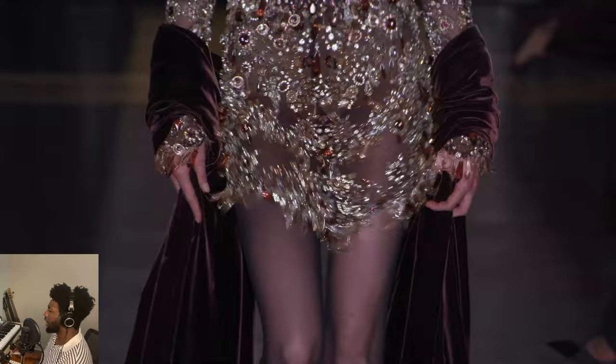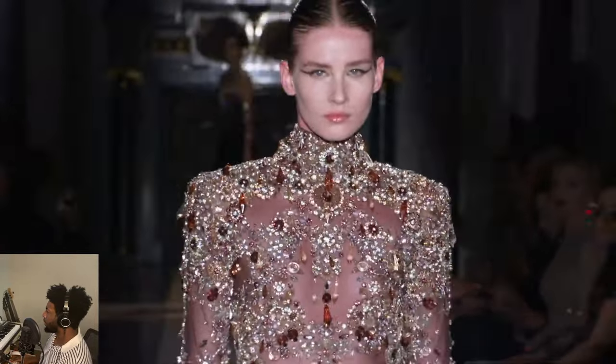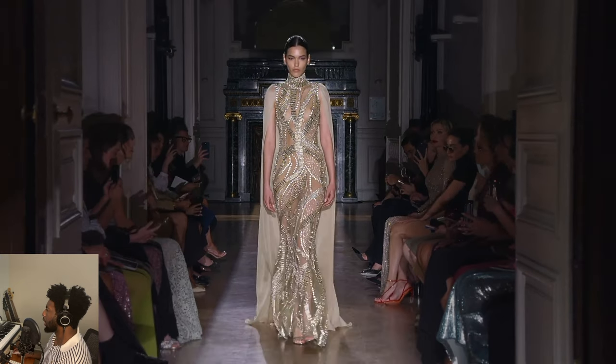Brown velvet. Burgundy. With the crystals — really nice. Love that one as well.